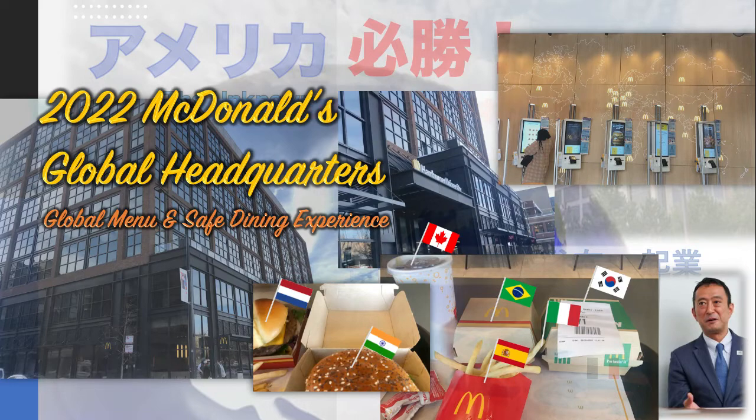店内のタッチパネルやオーダーアプリも使えますが、47カ国では配達もしています。店員さんがとにかく激減していて完全タッチレスです。本社グローバルヘッドクォーターの1階のマクドナルドでは、世界中の違う味が楽しめます。